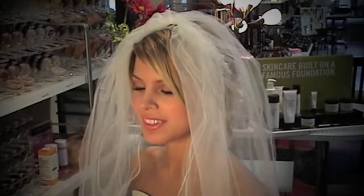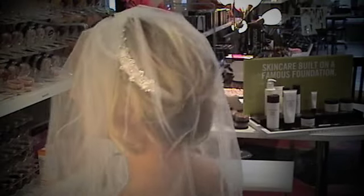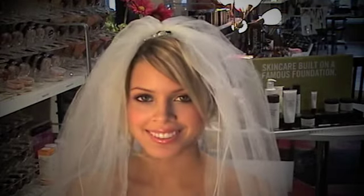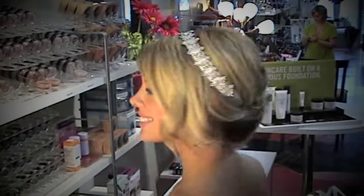Rachel is wearing our diamond Chameleon, and here she is shown wearing this with her hair pulled up high in a veil. What's great about this style is that for brides, they can wear the veil at the ceremony and then take the veil off and still have a gorgeous tiara effect on their head for the reception.